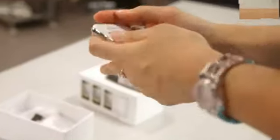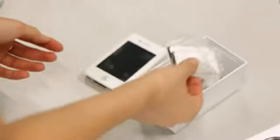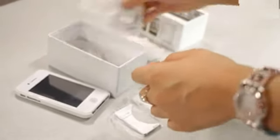Before you consider buying it, let's find out what's inside the box. Well, a phone, a case, 2 batteries and even a stylus. There's a micro SD card reader, a charger, a USB cable, and a few phones.